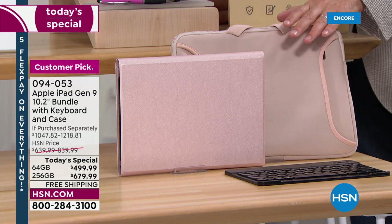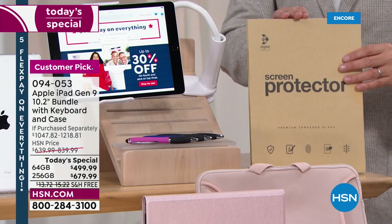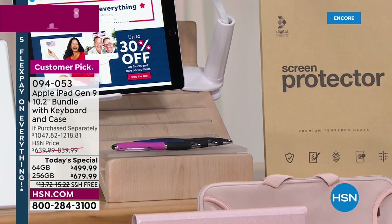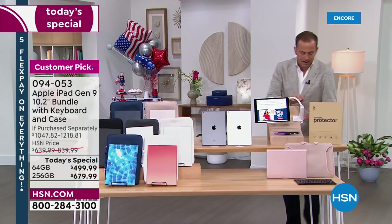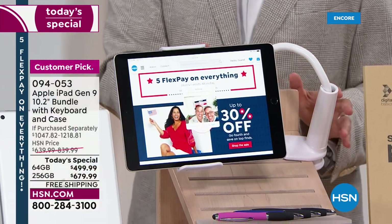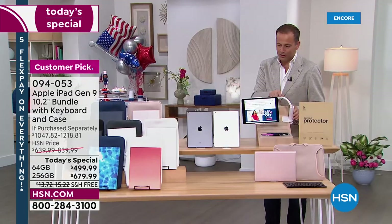This, for example, is the rose gold color. We're going to include a screen protector, because we need to look after that screen. We're going to include not one, not two, but three styluses. This is the gooseneck holder — you can apply this to the end of a table, a desk, anywhere. So clever, so smart. Whether you're working or watching, we include that as well.